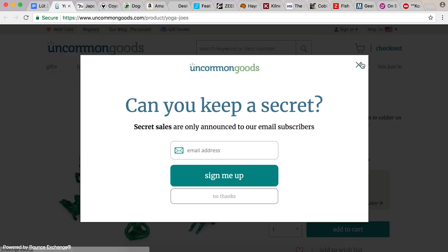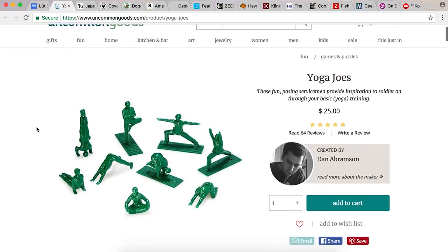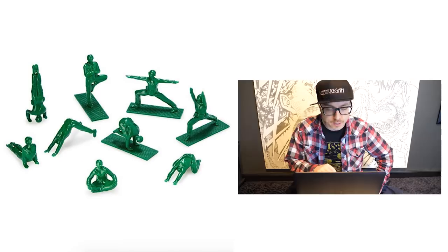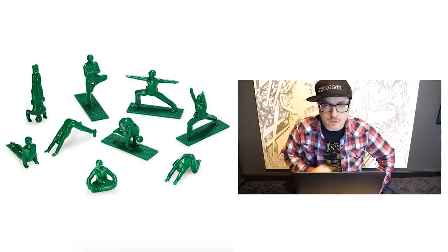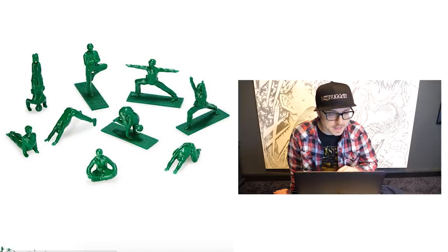What's this? Can you keep a secret? No, get out of here. Yoga Joes — these fun posing servicemen provide inspiration to soldier on through your basic yoga training. So it's like little green army men doing yoga poses. Namaste, as they say.